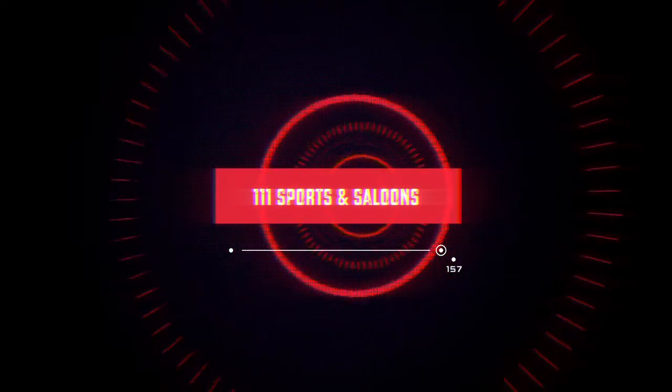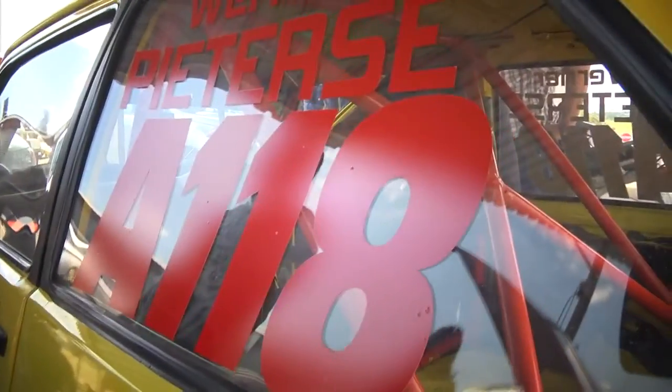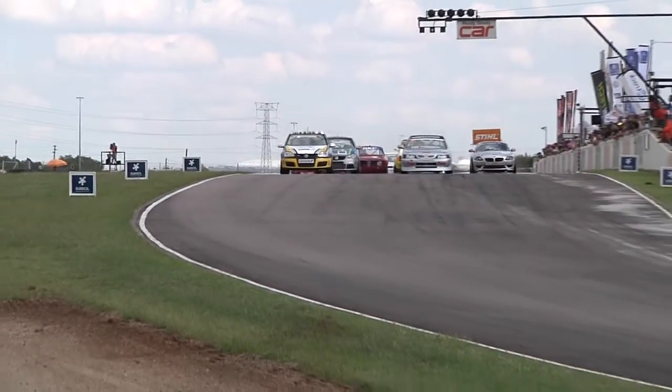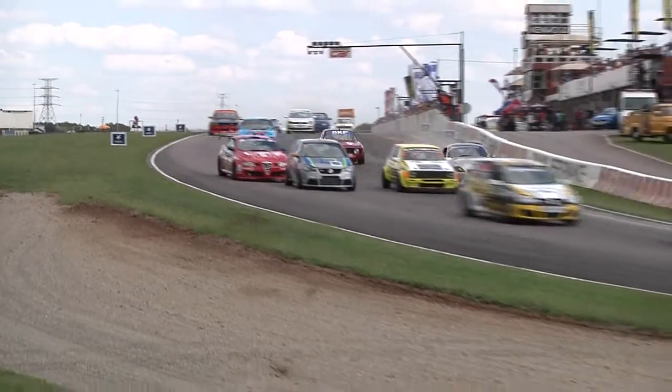Out of the two-wheeled action, we're heading to the Triple One Sports and Saloons — our biggest class of the day. Because of the way the day ran, we had to combine the categories, so classes A to E are on track all at the same time. That's close to 45 cars, and here they come down towards turn one.